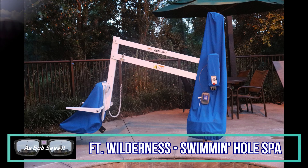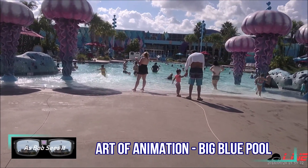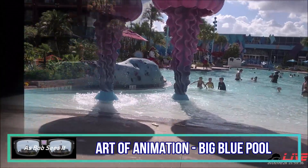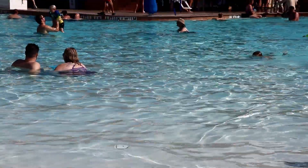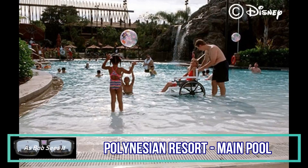For those that can't transfer and are confined to their chairs — if it's waterproof — a number of Disney pools have zero entry sections. The Big Blue Pool at Disney's Art of Animation, Animal Kingdom's Jumbo House Main Pool, and the Fuentes del Moro Pool over at the Caribbean Beach are just a few examples. At these pools, caregivers can wheel wheelchairs directly into the water and decide how deep they can safely go.